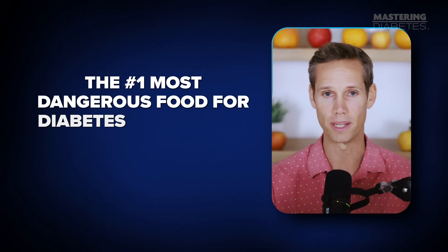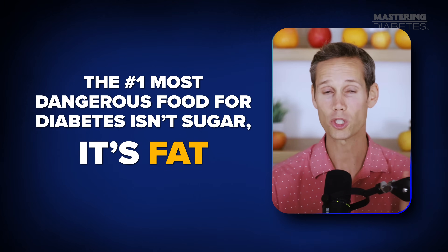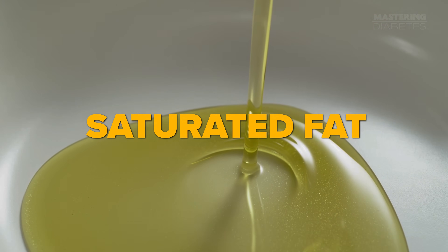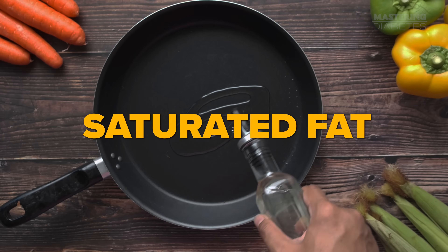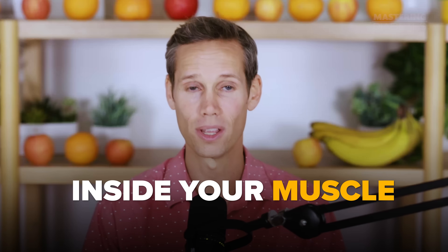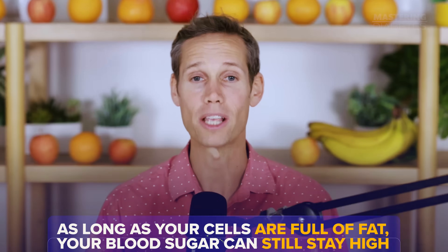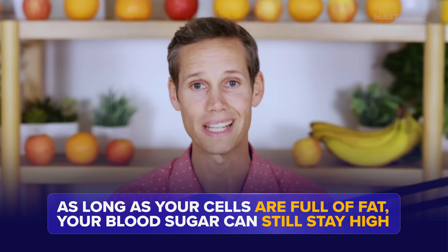Here's the twist: the number one most dangerous food for diabetes isn't sugar. It's fat — more specifically, saturated fat from meat, cheese, butter, and eggs, and refined oils like olive oil, coconut oil, avocado oil, and vegetable oil. These foods are incredibly fat-dense and don't have fiber. That fat doesn't just sit on your waistline. A lot of it gets stored as tiny fat droplets inside your muscle and liver cells where insulin is trying to work. The scientific term for this fat is intramyocellular and intrahepatocellular lipids. Those droplets are what block insulin from doing its job. So you might be eating very little carbohydrate, but as long as your cells are full of fat, your blood sugar can still stay high.